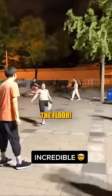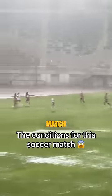You have to see this game of keepy-uppy because they never let it hit the floor. The conditions of this soccer match were crazy.